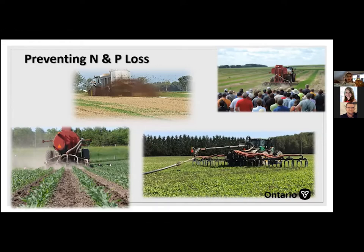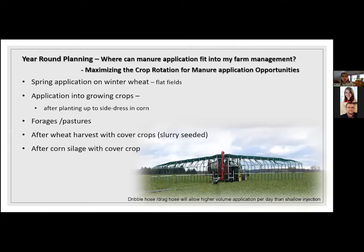Putting it all together: how do we on the farm prevent nitrogen and phosphorus loss using 4R management standards? Year-round planning — where can manure fit into management? Can we maximize the crop rotation for manure application opportunities? In Ontario that means looking at spring application on flat wheat fields, application into growing crops like corn or forages after each cut or pastures after animals go off, and after wheat harvest with cover crops — a lot of livestock farms include wheat in the rotation specifically to have an opportunity for manure management — and on dairy farms after corn silage, often with a cover crop.